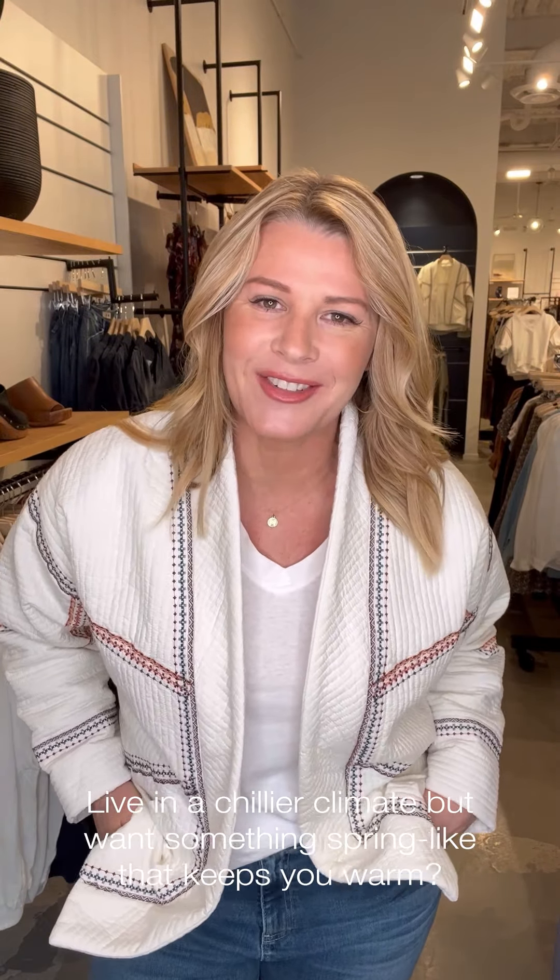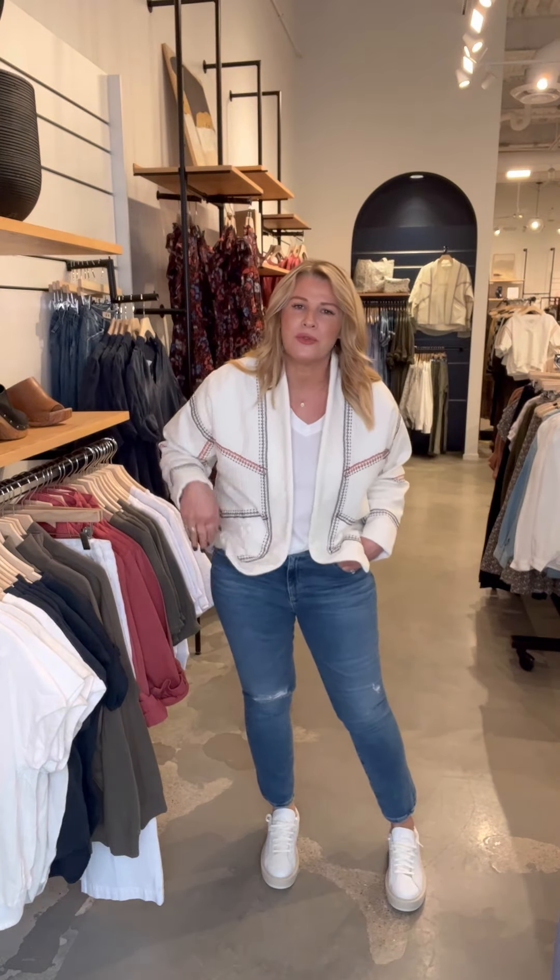So first outfit here, I wanted to talk about transitioning to spring, but also staying warm. I live in Chicago and we are about to get another little snowstorm. So I want an outfit that has a nod to spring, but also something I'm not going to freeze in.